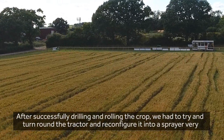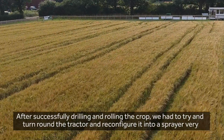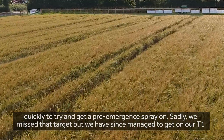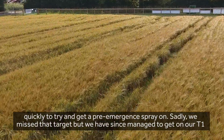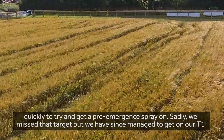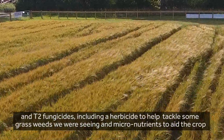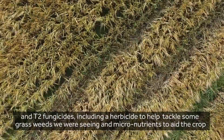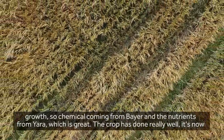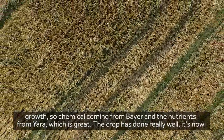After successfully drilling and rolling the crop, we had to try and turn around the tractor and reconfigure it into a sprayer very quickly to get a pre-emergent spray on. Sadly, we missed that target, but we have since managed to get on our T1 and T2 fungicides, including a herbicide to help tackle some grass weeds we were seeing and micronutrients to aid crop growth. Chemicals from Bayer and nutrients from Yarra.